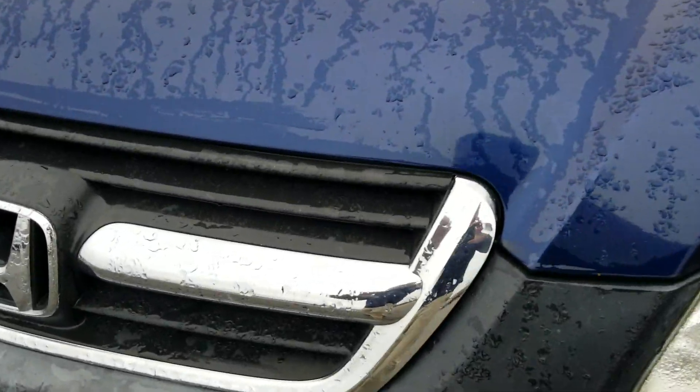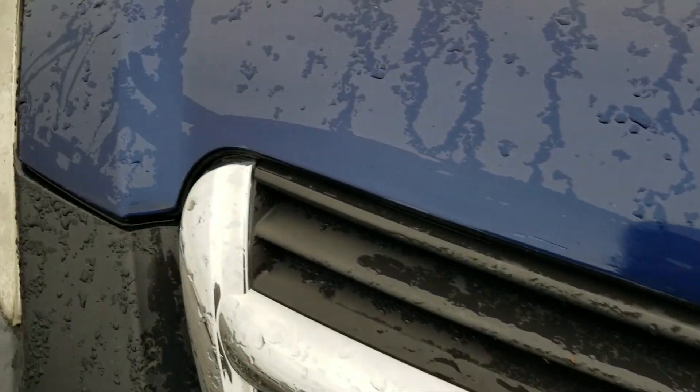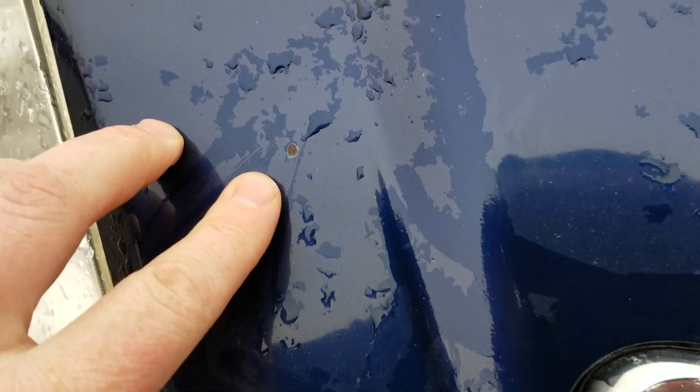We'll start off here at the hood. There's no rust or bubbling on the hood, with the exception of a little stone chip right there.